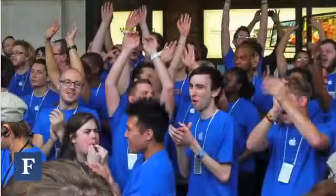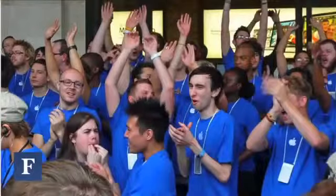I believe it's because Apple — or more specifically, the folks in the blue shirts who work for Apple, the employees, the specialists — make people feel happy. They make their customers feel good about their experience in the store. And who doesn't want to feel good?